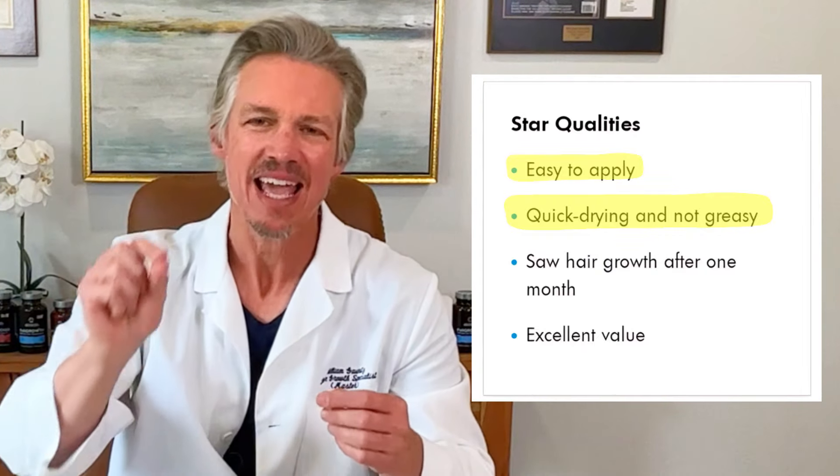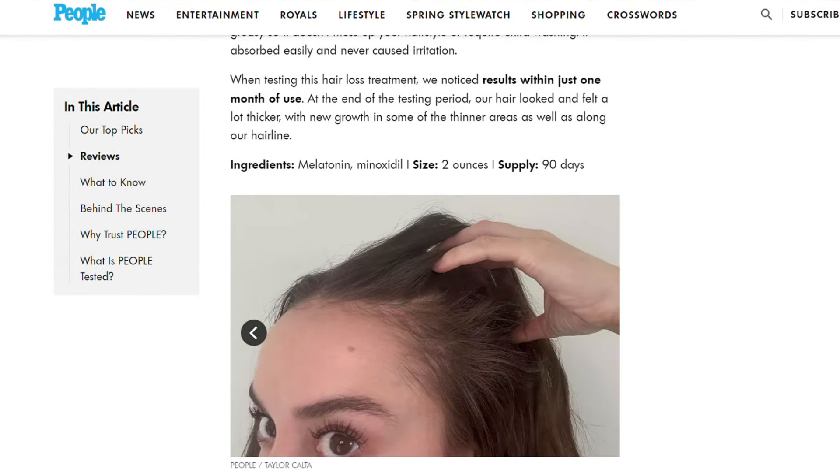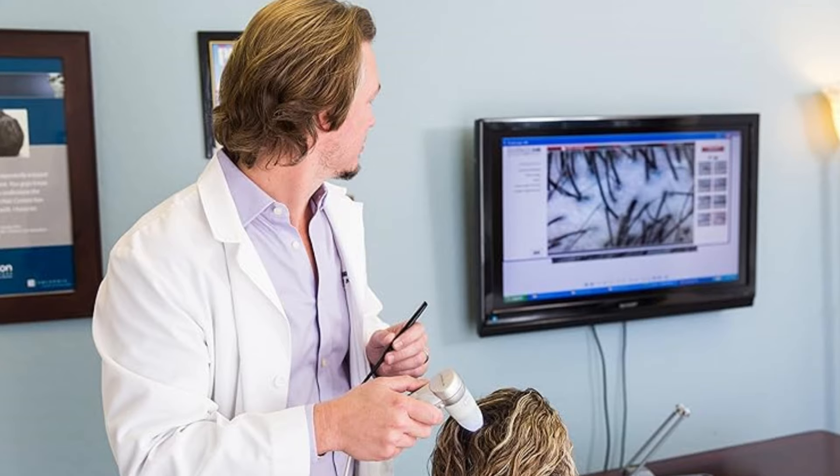Best of all, it actually produced a result within less than a month for the average user. This particular product by Advanced Trichology — I have seen it work for many years in the clinics. It is fantastic.